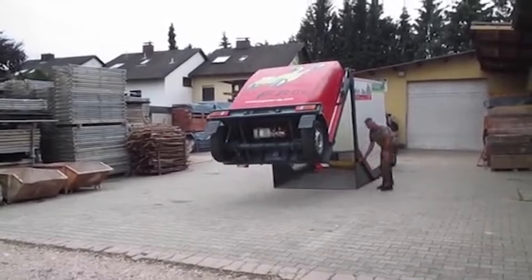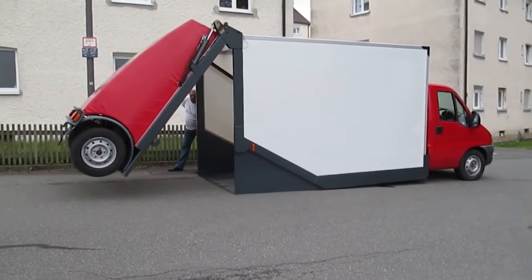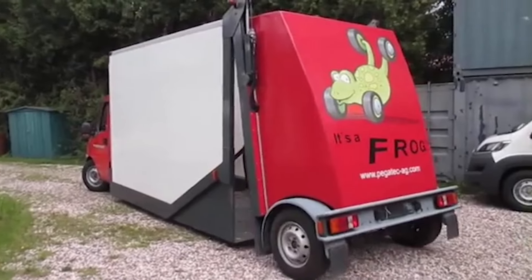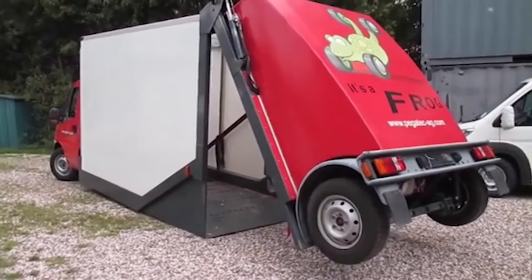Say you want a camper trailer but space to store it is at a premium or you just don't want something too wide to tow behind your crossover. This baby expands from the back, raising the wheels and part of the body into the air to create an entry and shade for you.